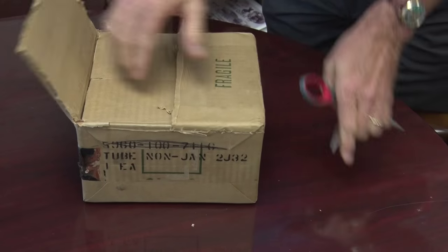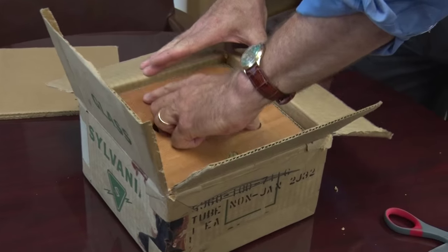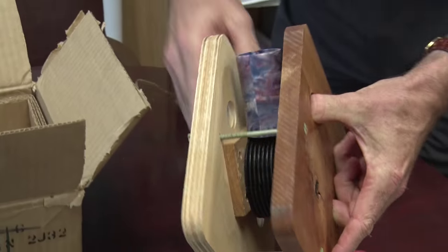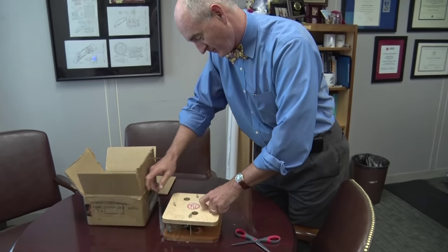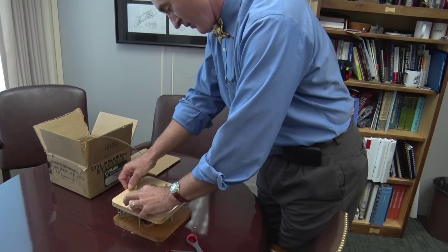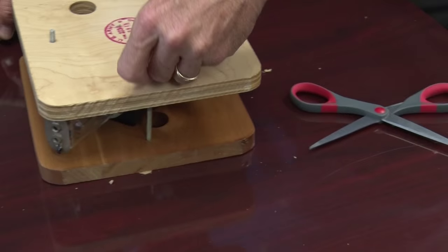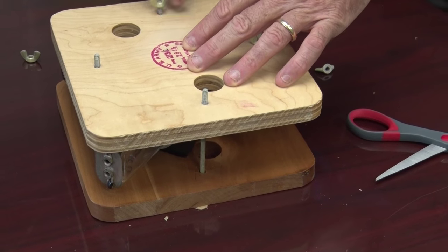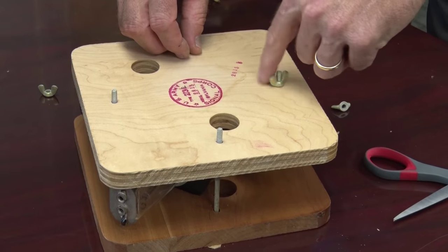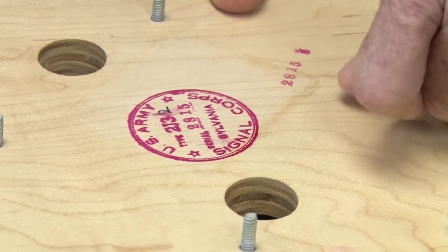It was packed well. It's not bad for 70 plus years. Got a US Army signal corps print on it, got some inspector's handy work on it. Sitting in this for over 70 years, it's pretty remarkable.